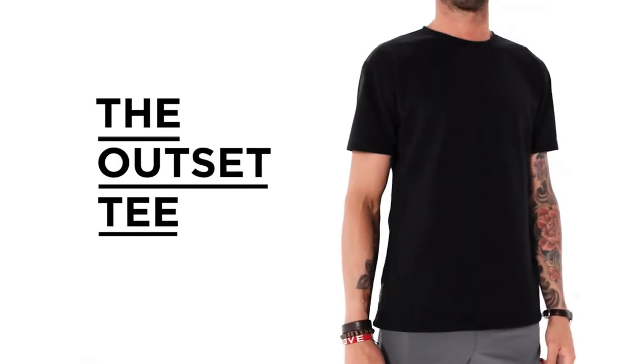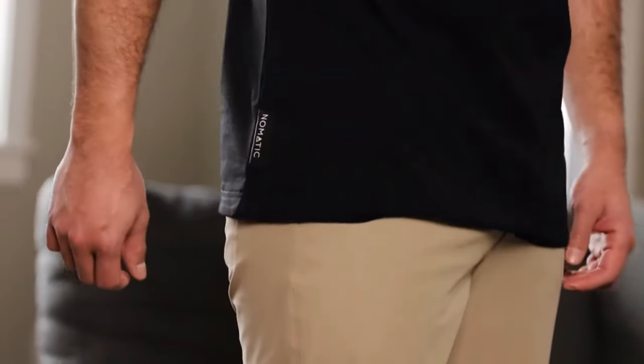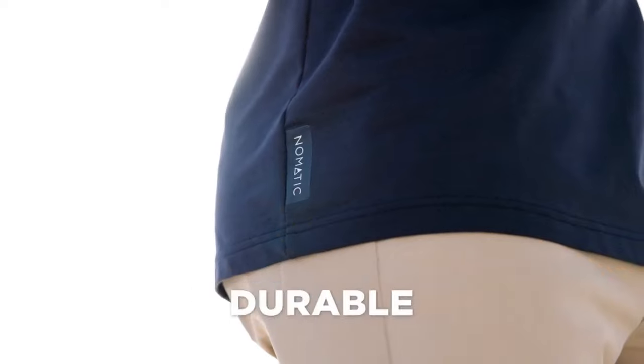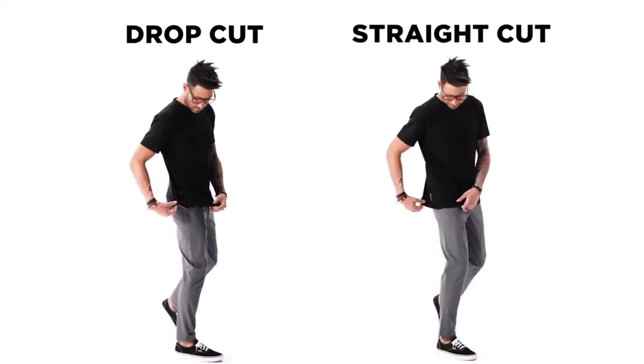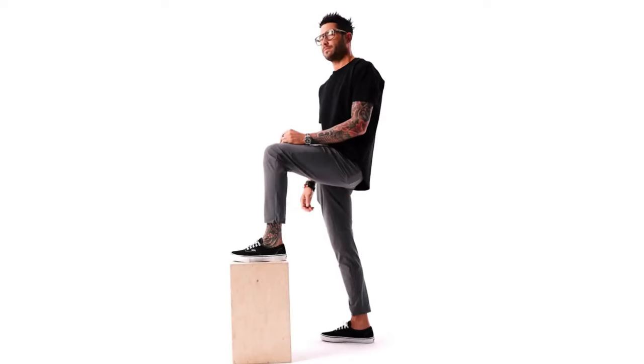Finally, we have reached the classic Outset Tee. Rather than adding pockets or unnecessary features, we focus purely on comfort and cut. We searched high and low and found a fabric that has four-way stretch, wrinkle resistance, breathable, durable, anti-peeling, and soft as a cloud. Look at this close-up of the interior of the tee. Available in drop and straight cut with a weighted hem that gives added coverage and comfort, allowing the shirt to drape just right.